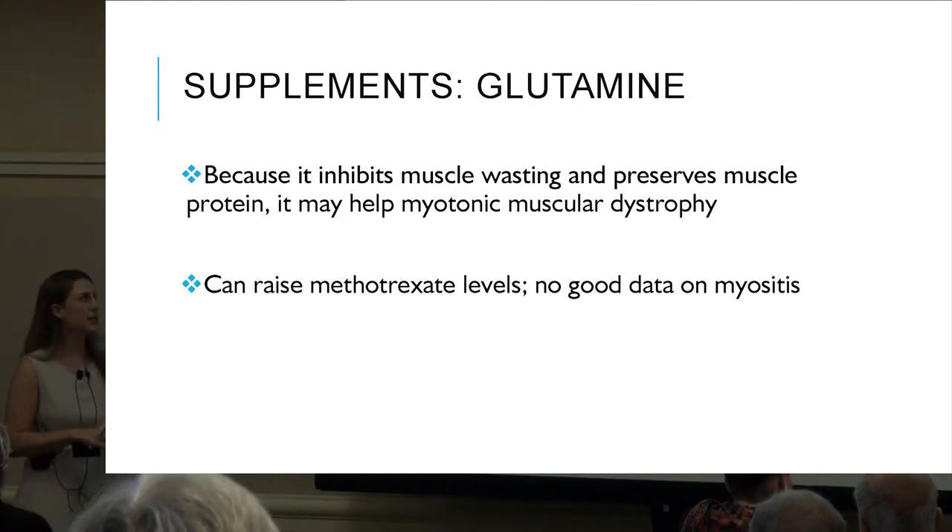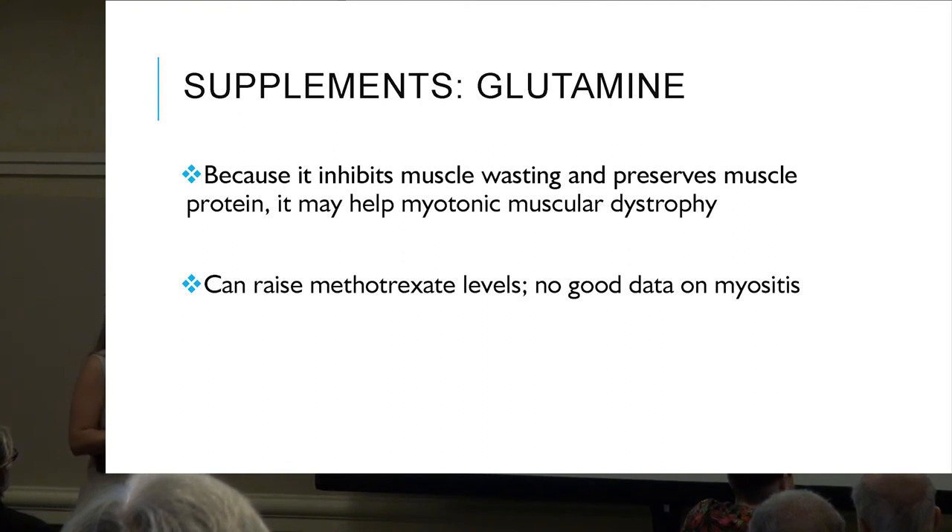Glutamine: because it inhibits muscle wasting and preserves muscle protein, it may help with muscular dystrophy. However, glutamine can raise methotrexate levels, and there is still no good data on its use specifically for myositis.